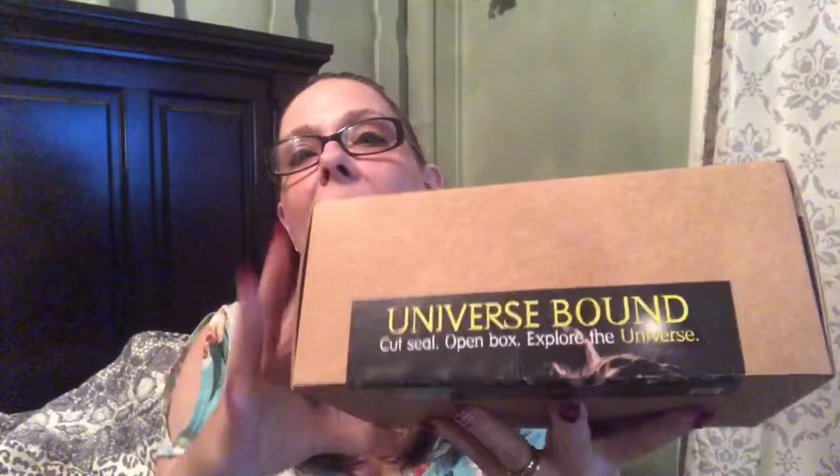There is a code you can use to get a special discount — it is UB10OFF. I'll leave it in the description bar because I probably just confused you! Anyway, let's get into this wonderful box.